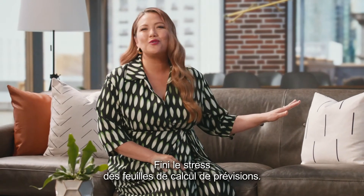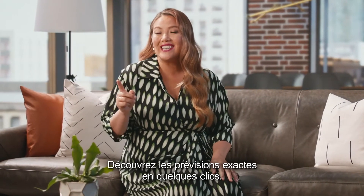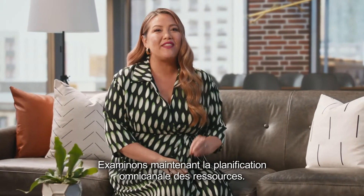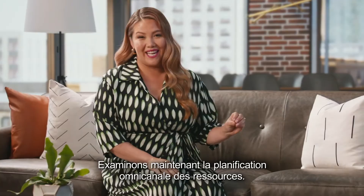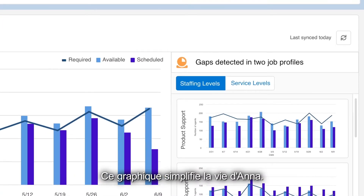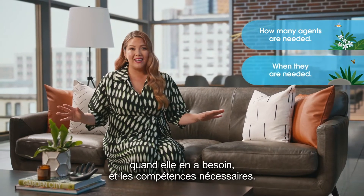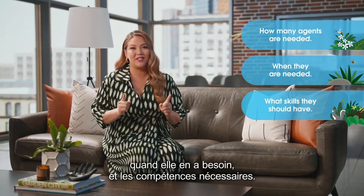Say goodbye to stressing out over your forecasting spreadsheets and say hello to accuracy in just a few clicks. Now let's take a look at the Omni-Channel Capacities Plan. Long name, easy concept — this graph makes it simple for Anna. It shows her how many agents are needed, when they are needed, and what skills they should have.